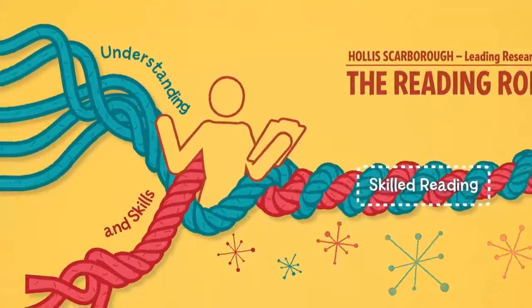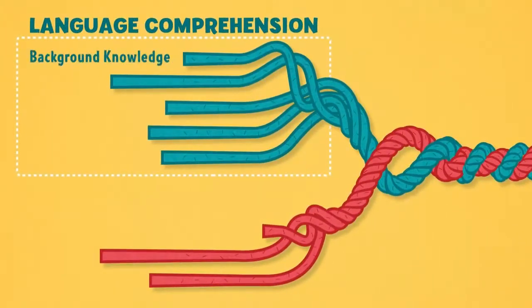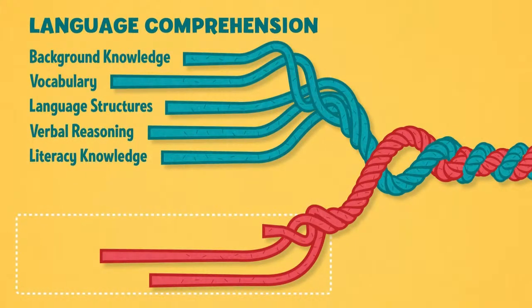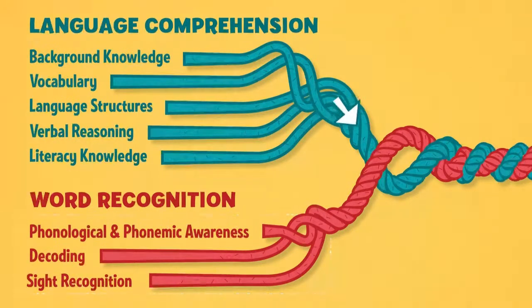One core strand focuses on language comprehension, which includes background knowledge, vocabulary, language structures, verbal reasoning, and literacy knowledge. The other strand focuses on word recognition, which incorporates phonological and phonemic awareness, decoding, and sight recognition.